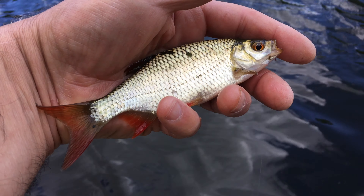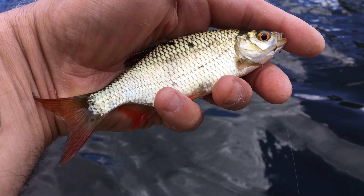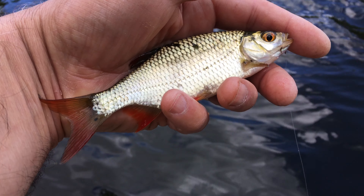That's the biggest one so far. As I referred to just now, on this particular tackle it's a fantastic fight.